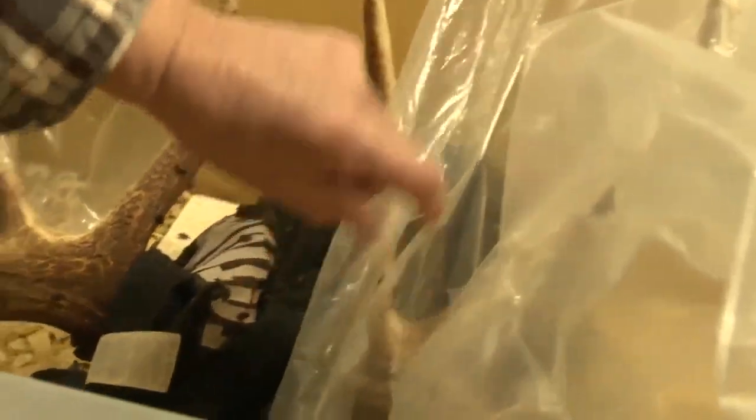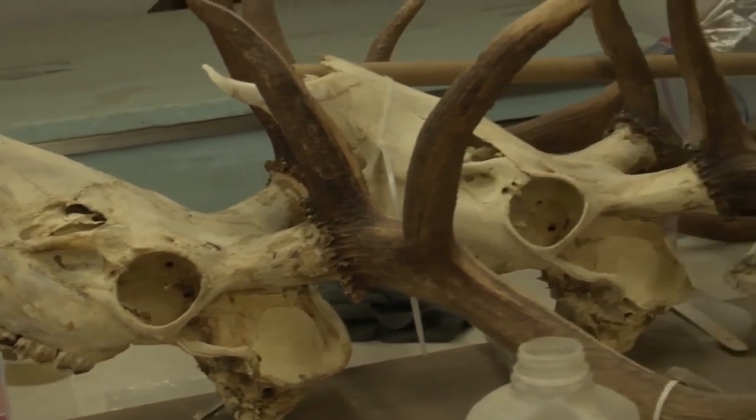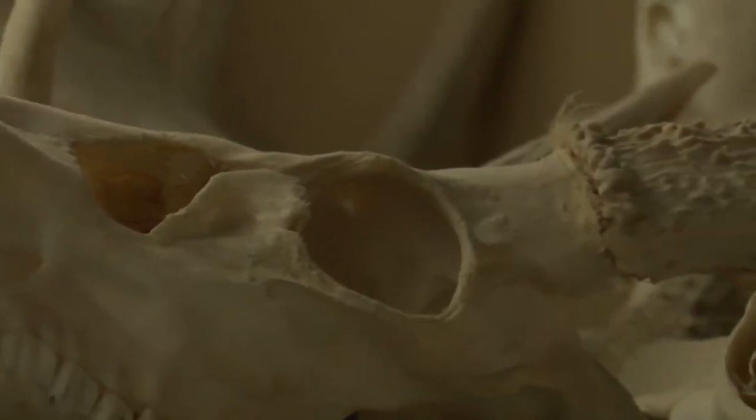Dermestid beetles, to be exact, are a preferred cleaning method for removing meat from bone. The father and son taxidermy shop, Bonehead Skull Works, where Frank Slotner and his son J.R. have been creating these natural works of art for hunters since 2004.